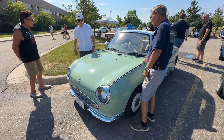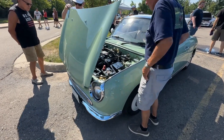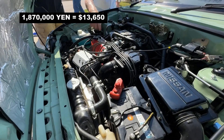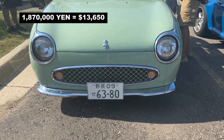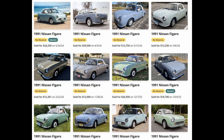The owner from Metro Detroit, Michigan said the cost for the car, including shipping to Michigan, was about $32,000. In comparison, the original price in 1991 was 1,870,000 yen, or about $13,650. A quick look at bringatrailer.com shows they sell anywhere from $12,000 to $30,000, depending on condition and mileage.